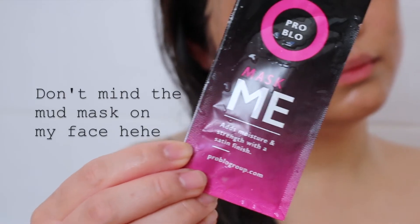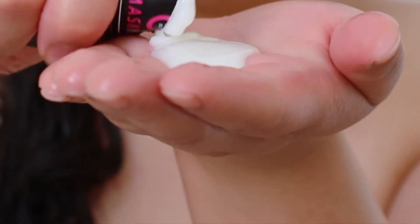The next product is this Tester Pro Blow Mask — 'Add Moisture and Strength with a Satin Finish' from problog.com. It's a hydrating hair mask that hydrates your hair. There's only one sachet though, and I need more than one — my hair is really thick and a bit long, so I don't think one will be enough.